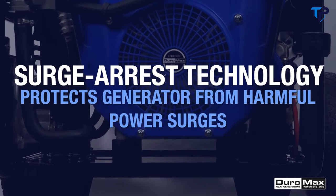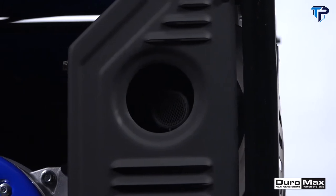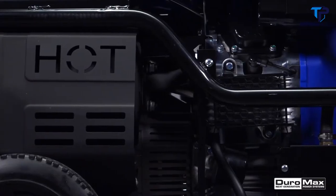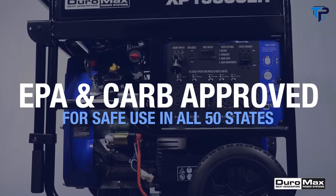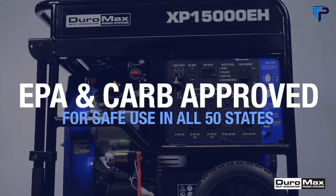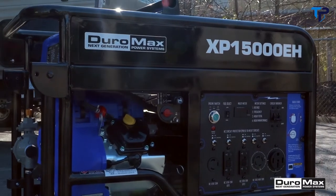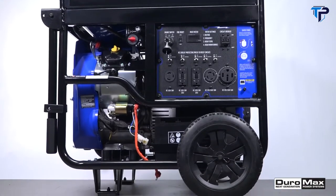This generator features surge arrest technology, which protects it from harmful power surges. The attached oversized noise-reducing muffler has a built-in spark arrestor for safe use in mandated areas and job sites. Full EPA and CARB compliance allows for operation in all 50 states.